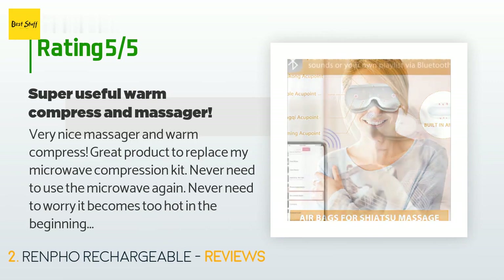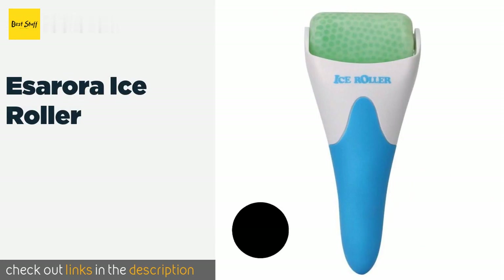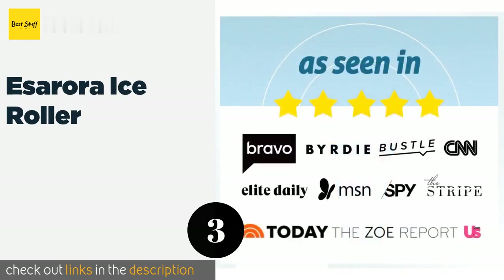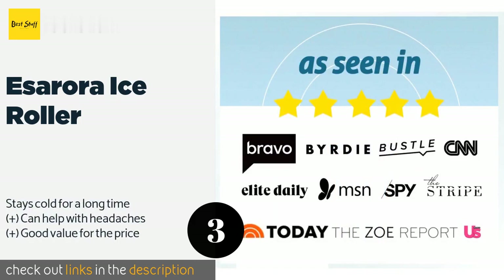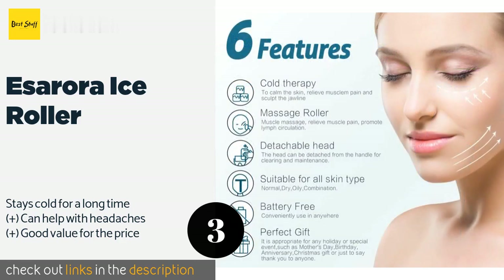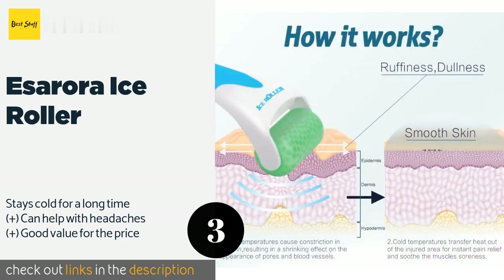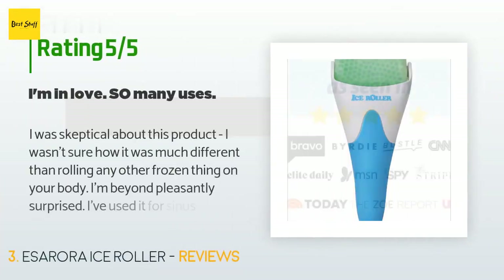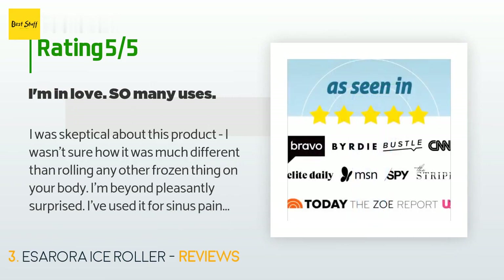Number three is the iSaurora Ice Roller. It is available in eight attractive colors and can be applied to the face to alleviate sore muscles or cool the skin after sun exposure. Just place it in the freezer and it'll be ready to go in 10 to 15 minutes. The price is approximately $12, with 5,363 reviews averaging 4.6 stars.